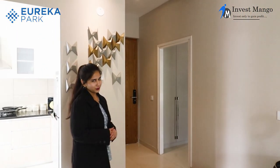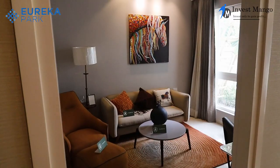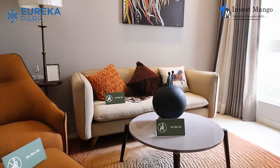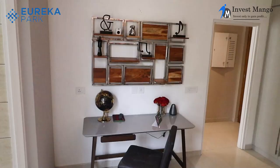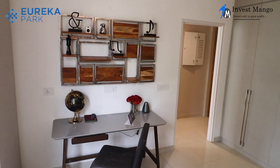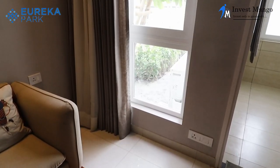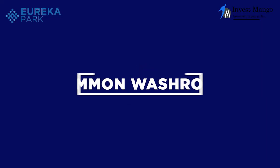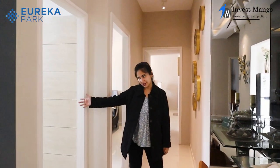Now to our bedrooms. The first bedroom is near the entrance. It has a very decent size of 10.6 by 11.6 feet — you can use it as an office space or a bedroom. We have full-size cupboards covering most of the wall, windows for cross ventilation, and an attached washroom. Moving along, we also have a common washroom.